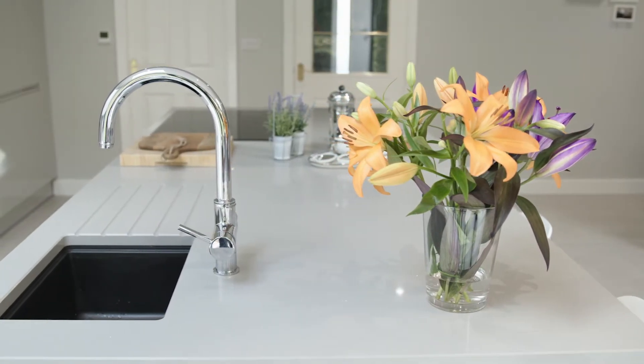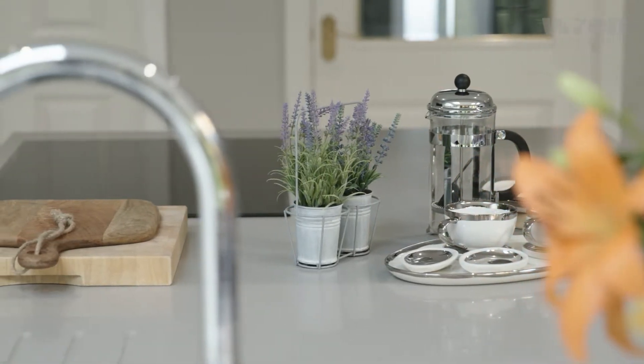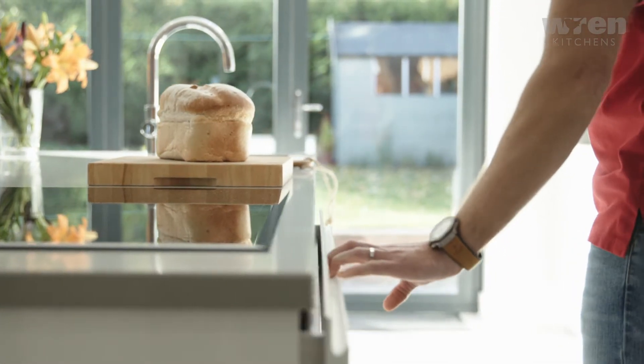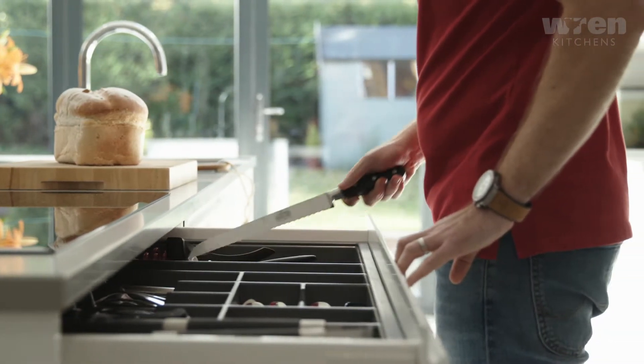I chose a modern one because it's a modern house and we wanted all modern things. The designer went through the options and said he thought certain things would look good. He really helped us because we didn't know where we'd want the sink, the fridge, or the ovens.